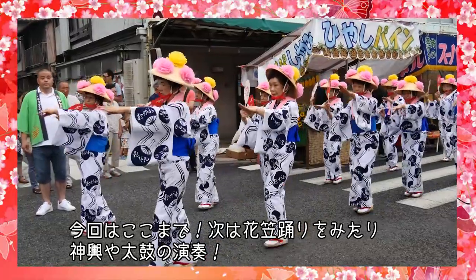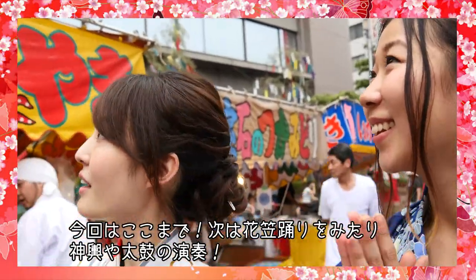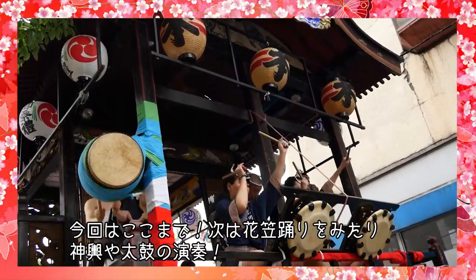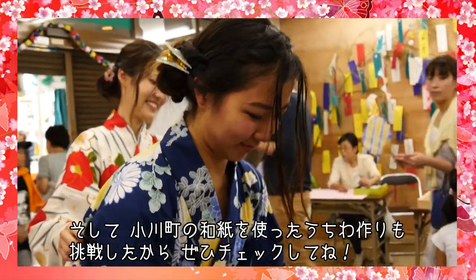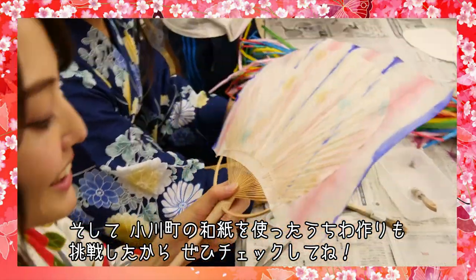That's all for today. Next episode, you will experience the Hanagasa dance, the portable shrine called Mikoshi, and a performance of Taiko drums. And we're trying to make a Japanese round fan with washi paper of Ogawa Machi. So don't miss it!